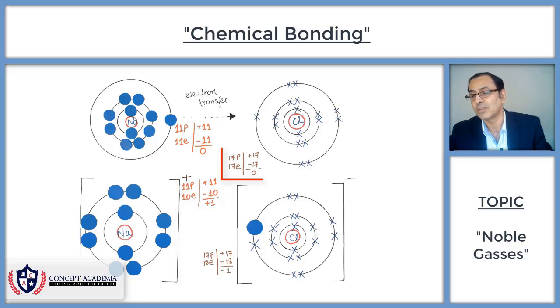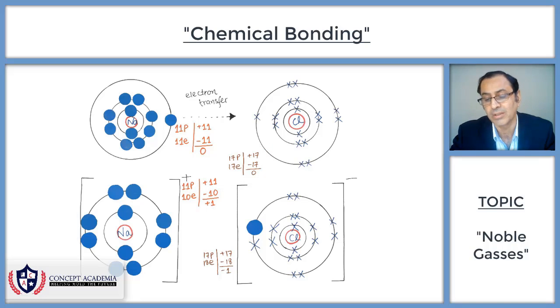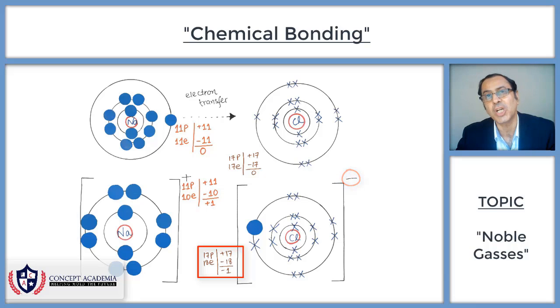Similarly, in chlorine, there are 17 protons and 17 electrons — positive 17 and minus 17 cancel each other, so there is no charge on the chlorine atom. But when chlorine gains one electron, the protons are still 17 but electrons become 18. So positive 17 and minus 18 gives minus 1 — chlorine has a −1 charge on it. Any particle having a charge is called an ion, because the protons and electrons are not equal.